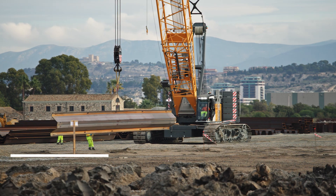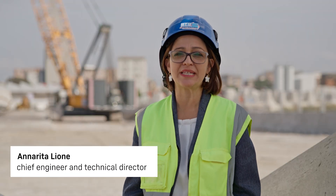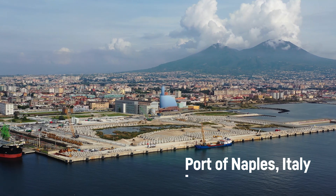Hello, my name is Giuseppe Serafino. I am site manager at RCM Costruzioni. Hello, I am Anna Rita Leon, the engineer responsible for this construction project and technical manager at RCM Costruzioni.